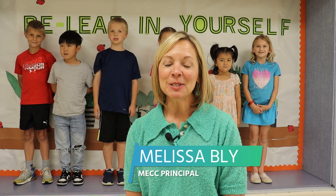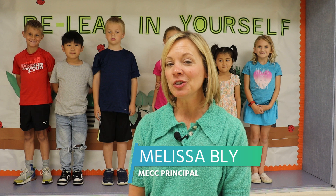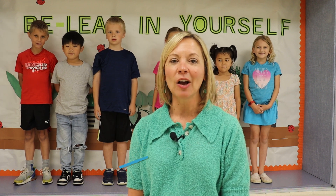Welcome everyone to the Mason Early Childhood Center. My name is Melissa Bly and I am your principal. We are excited to show you around so that you can see all of the unique learning environments that we offer at MECC.